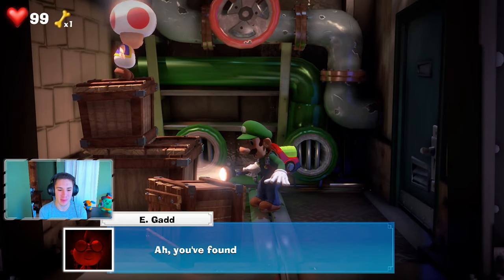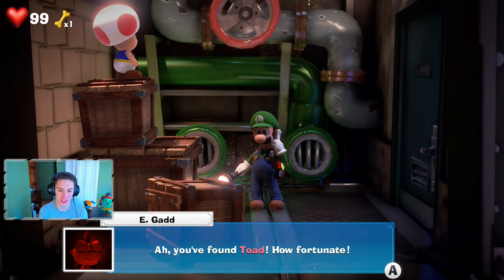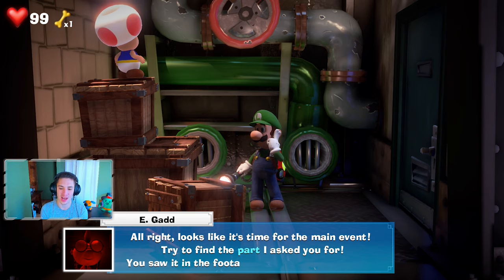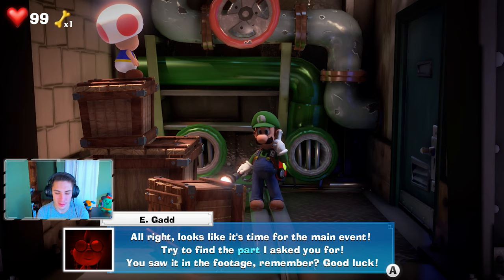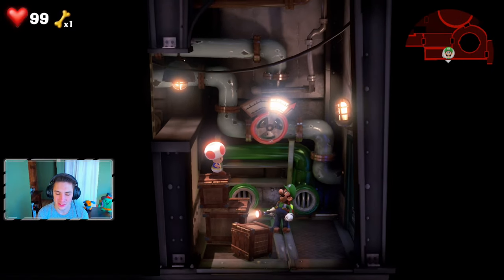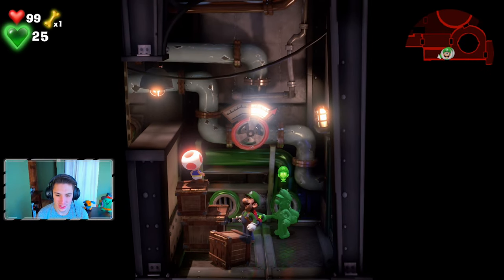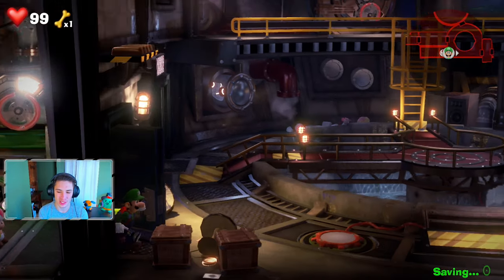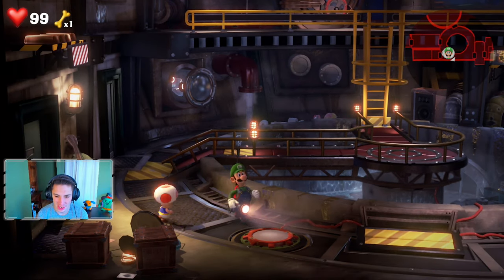We got our boy Toad back! Egad says: 'You found Toad, how fortunate. Now try to find the part I asked for — you saw it in the footage, remember. Good luck.' Come on Toad, let's hit the bounce boogie and go find that part.